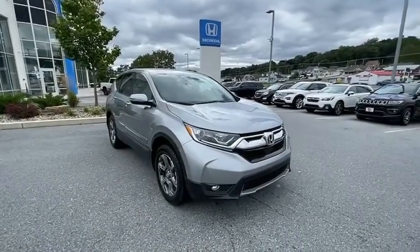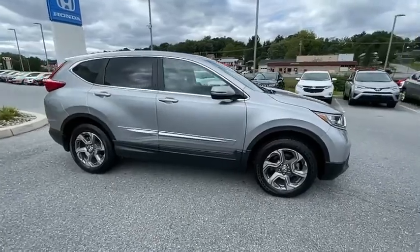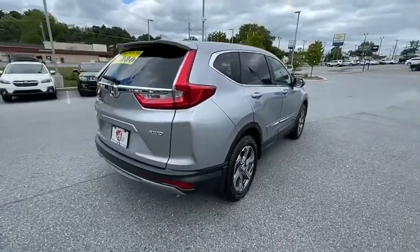You are going to love the 2017 Honda CRV — a top recommended vehicle because of its car-like driving manners, good value, cool technology, and comfy interior.